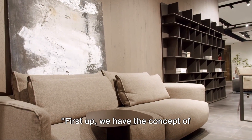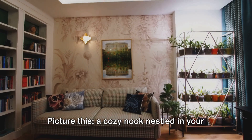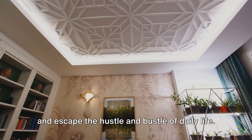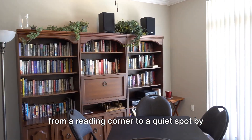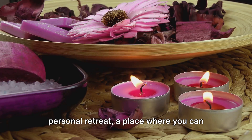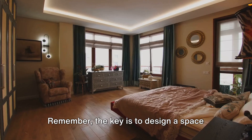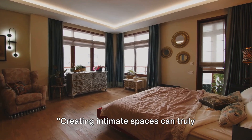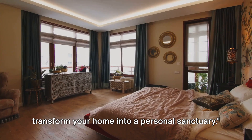First up, we have the concept of intimate spaces. Picture this: a cozy nook nestled in your home, a safe haven where you can unwind and escape the hustle and bustle of daily life. These intimate spaces can be anything from a reading corner to a quiet spot by the window. They allow you to create your own personal retreat, a place where you can recharge and find serenity. Remember, the key is to design a space that resonates with you, a space that feels truly yours. Creating intimate spaces can truly transform your home into a personal sanctuary.